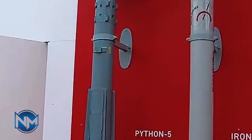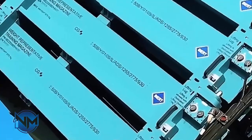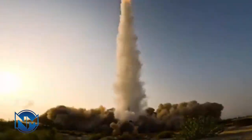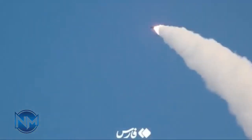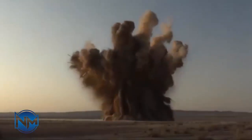Hypersonic glide vehicles, or HGVs, are not traditional ballistic missiles. Instead of following a predictable arc into space and back down, these vehicles separate from a booster, glide within the upper atmosphere, travel at speeds above Mach 5, and maneuver laterally and vertically. This combination of speed, altitude, and maneuverability breaks traditional missile defense logic. Iran's newest systems, including platforms derived from the Fatah program, are designed to exploit this gap — they don't just fly fast, they fly unpredictably.